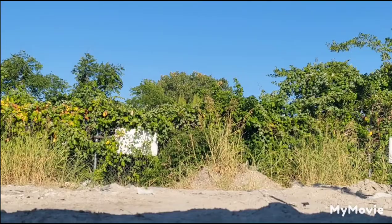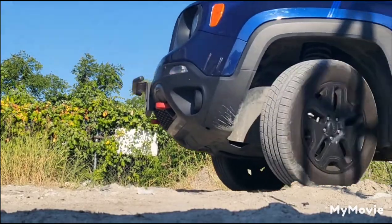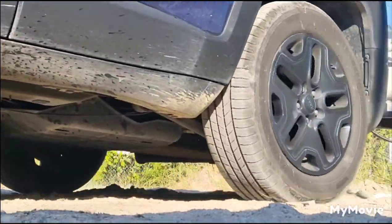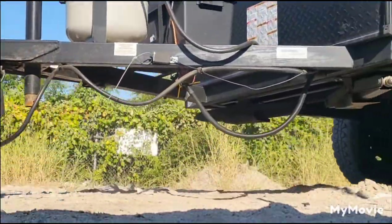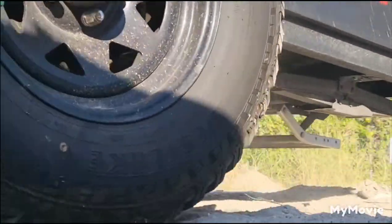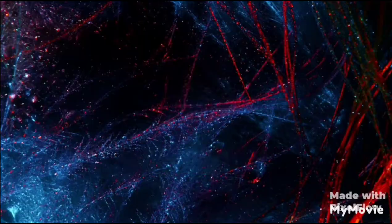Hey guys, what would you do if you woke up one day with no electricity and no water? Keeping water in the house is extremely important. We have 10 cases of water in our house, and there's only two of us.